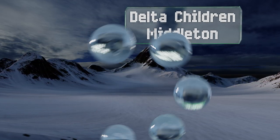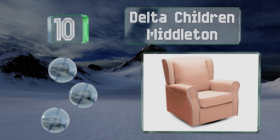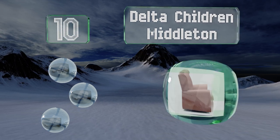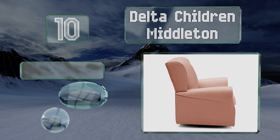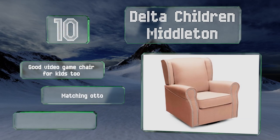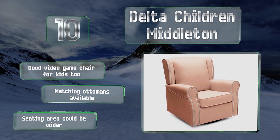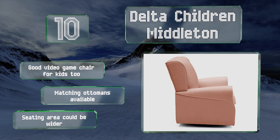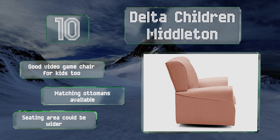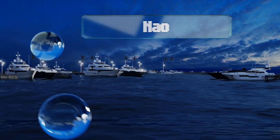Starting off our list at number 10, you'll love bonding with baby in the Delta Children Middleton, or simply relaxing in it on your own. The nail head trim will be right at home in a western themed room, but the fabric shows stains easily, so drape a blanket over it before feedings. It makes a good video game chair for kids too, and matching ottomans are also available. However, the seating area could be wider.